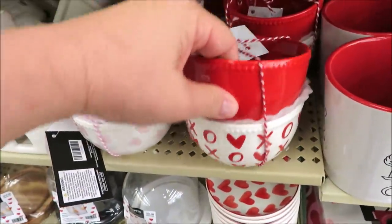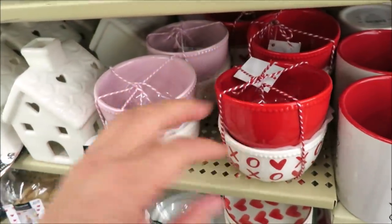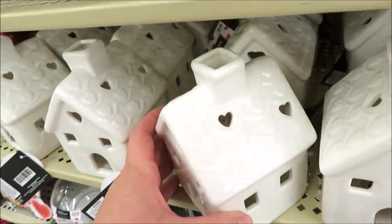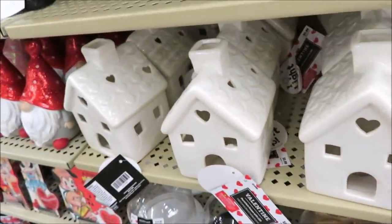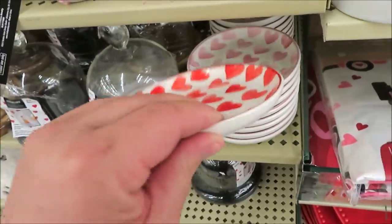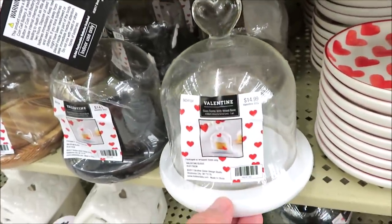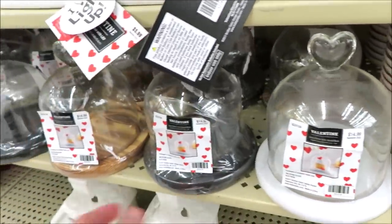Down here they've got some pairs of bowls — pink and red — looks like those are $9.99. And then some light-up houses that actually have hearts embossed on the roofs for $5.99. Down here they have some little petite plates for $3.99 in red or pink.